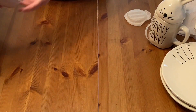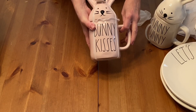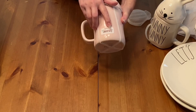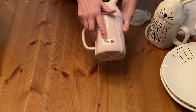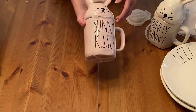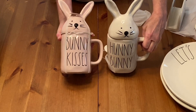Here is another Raidon Easter mug — Bunny Kisses. And this was regular $9.99 on clearance, 75% off, which is $3 to $4. I got the white one and the pink one.